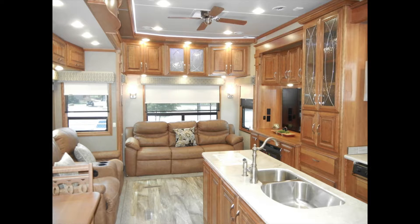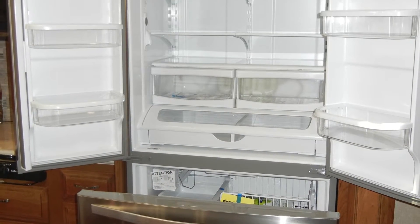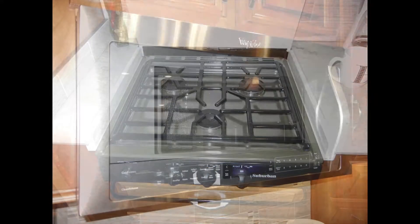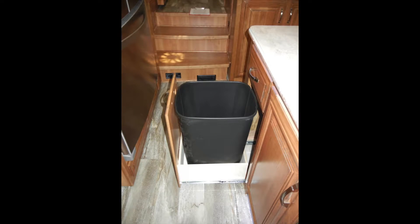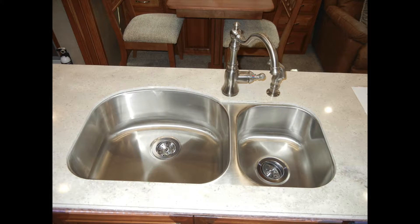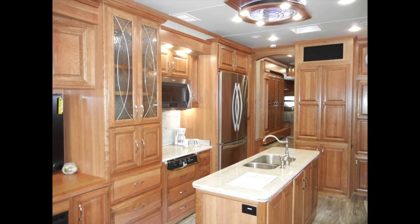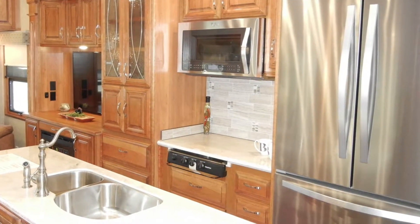As we step into the Mobile Suite 36 RSS B3, you'll see that the coach has most of the comforts of home. We'll start in the kitchen with the stainless steel appliances. The refrigerator freezer is a 20-cubic-foot residential style with French doors. It also comes with a three-burner cooktop, plus a built-in microwave convection oven, a dishwasher, lighted pantries, and a pull-out 13-gallon garbage can. The sink is also stainless steel with a deep double bowl and a gooseneck faucet with separate sprayer.